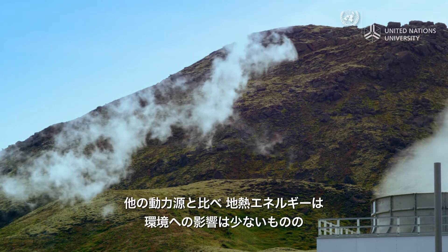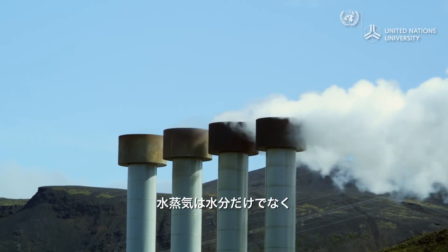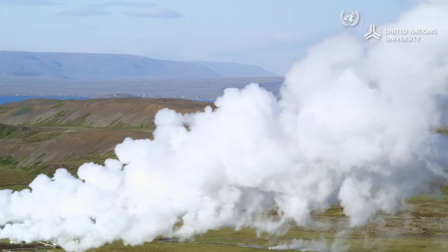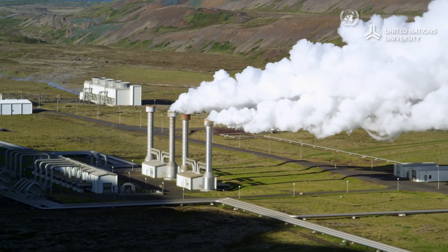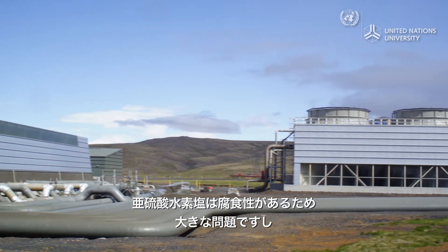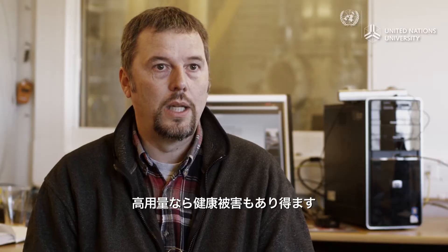Compared to a number of other power sources, geothermal energy has minimal impact on the environment. Nonetheless, it does generate emissions. In the steam, you not only have water but also gases — hydrogen sulfide, CO2, and hydrogen. Although there are ways to capture the hydrogen sulfide from the plant's emissions, these are costly. In the power plant, they separate the gas from the water and release it into the atmosphere. This is becoming a real problem, because hydrogen sulfide is corrosive and probably unhealthy, at least in higher doses.